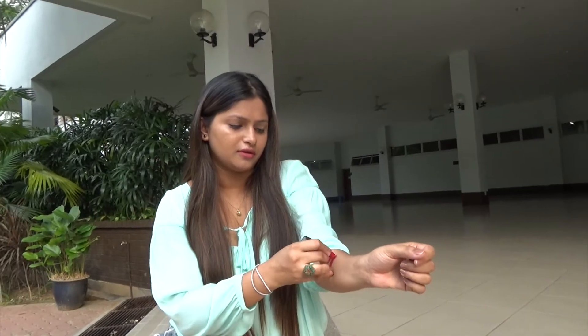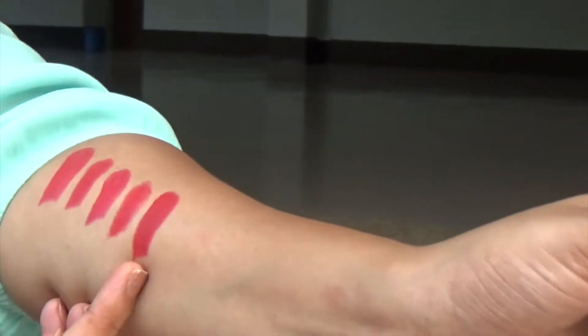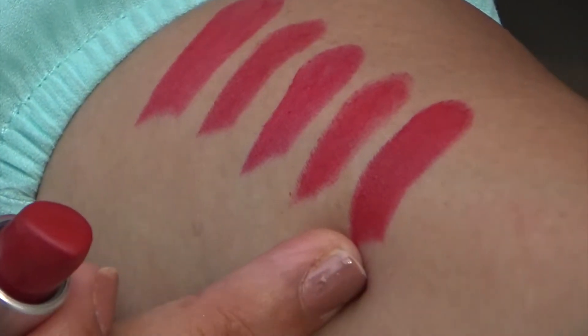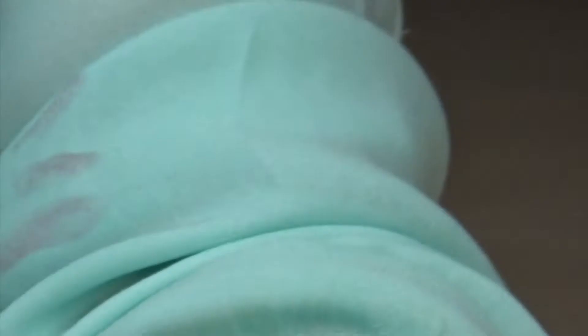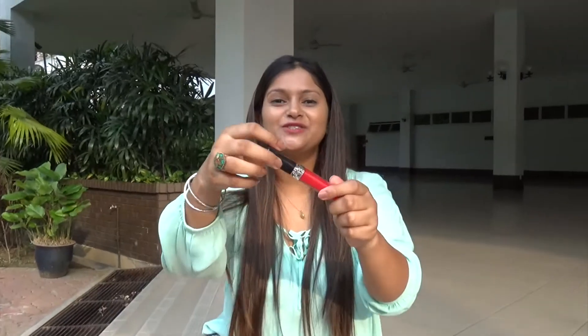There's another red I have by MAC — Russian Red. I liked it in the store so I bought it, but after applying it a few times I don't use it that often compared to my Bobbi Brown ones. This is the brightest red of all my swatches so far — so if you're a really fair girl, you should definitely get this color: MAC Russian Red.